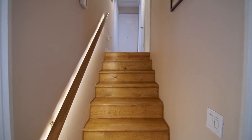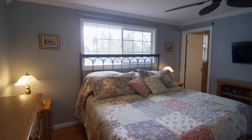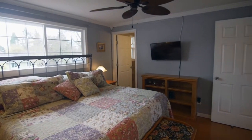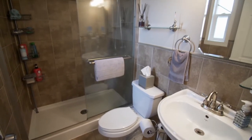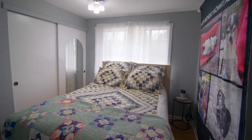On the upper level you'll find a relaxing master suite with a luxuriously remodeled full bath, plus two more bedrooms on this level.